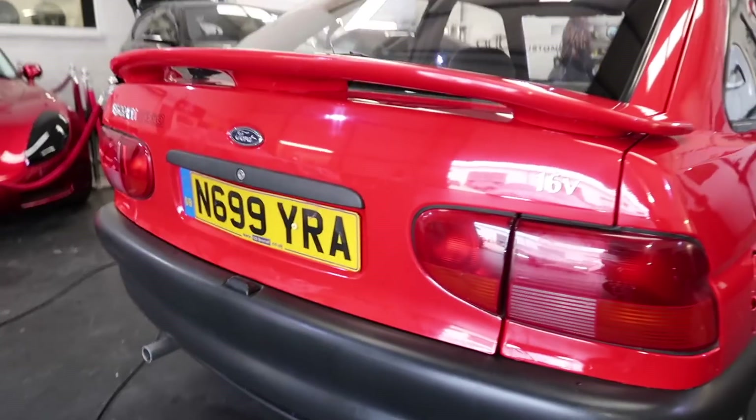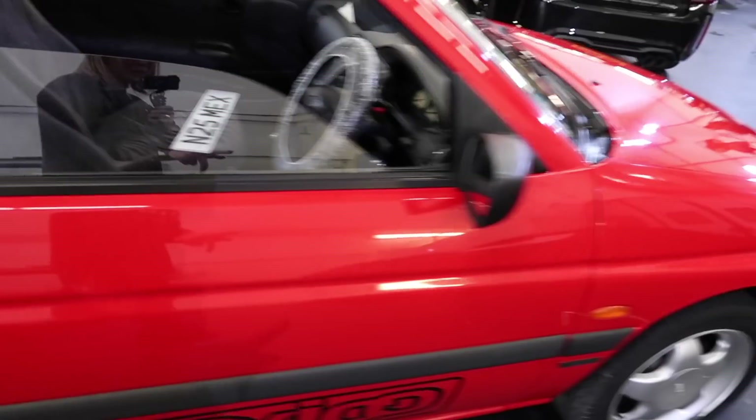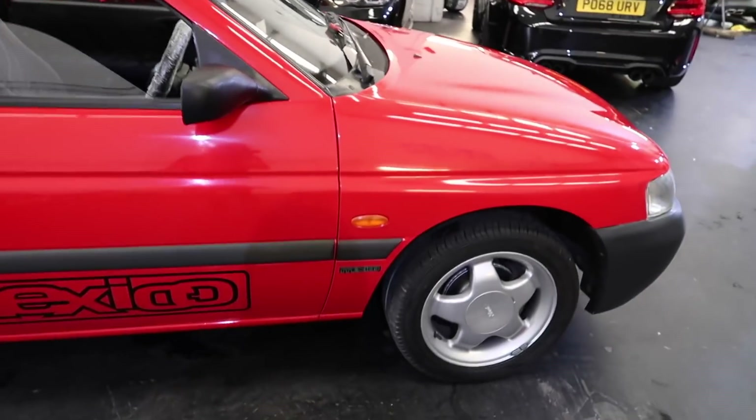The whole boot lid's been repainted, the rear spoiler's been repainted, this whole rear quarter's been repainted, the door, the side - pretty much the entire car has been repainted.